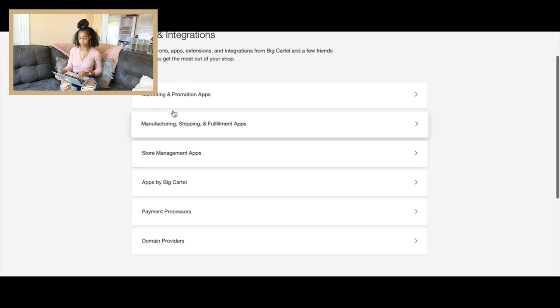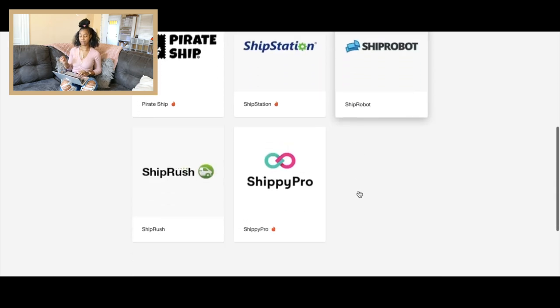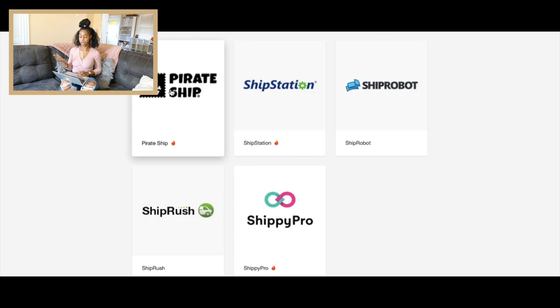So we're going to scroll down to manufacturing, shipping, and fulfillment apps. There are five different shipping app integrations you can use: Pirate Ship, ShipStation, Ship Robot, ShipRush, and Shippy Pro. All of these are probably wonderful, but for the purpose of not spending any money upfront and what I'm most comfortable using, I actually like Pirate Ship. It's one of the most common Big Cartel shipping platform apps.